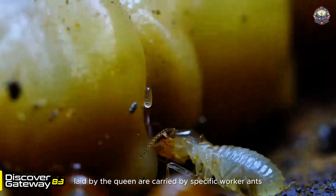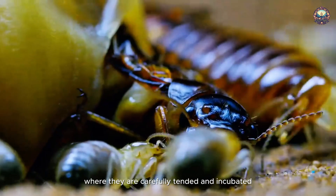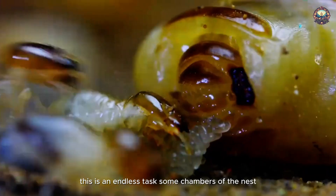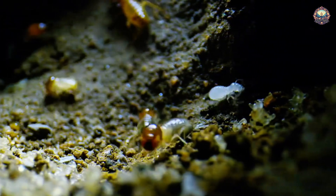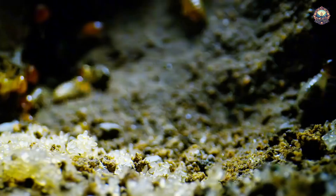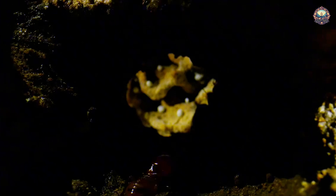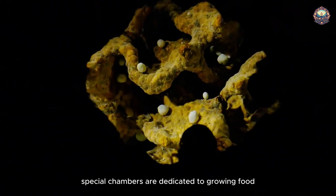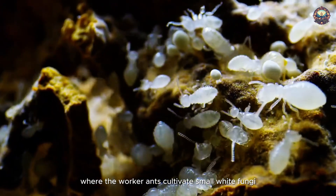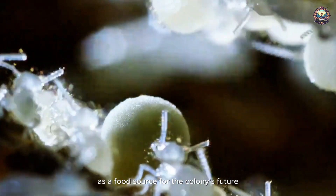The eggs laid by the queen are carried by specific worker ants to the nursery chambers, where they are carefully tended and incubated. This is an endless task. Special chambers are dedicated to growing food, where the worker ants cultivate small white fungi. This fungus serves as a food source for the colony's future.